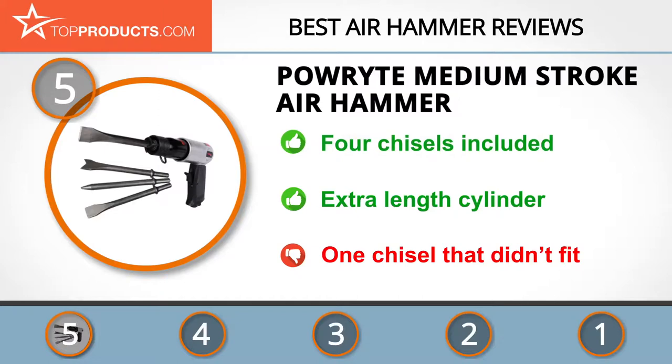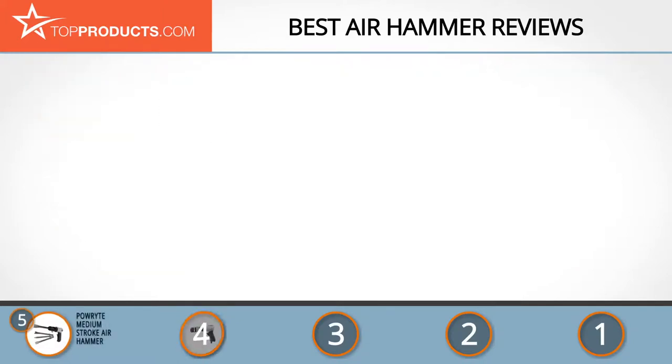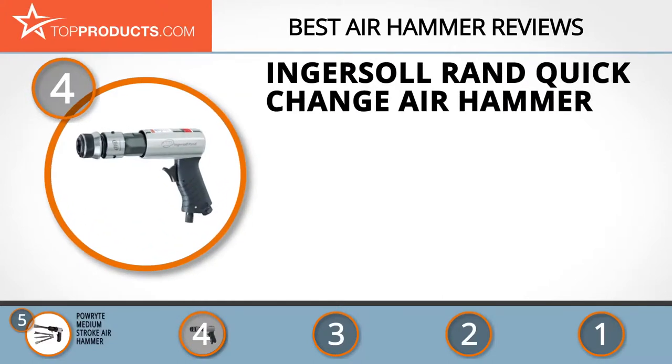There are occasional reports of one chisel not fitting, so make sure you check and get a replacement if necessary.